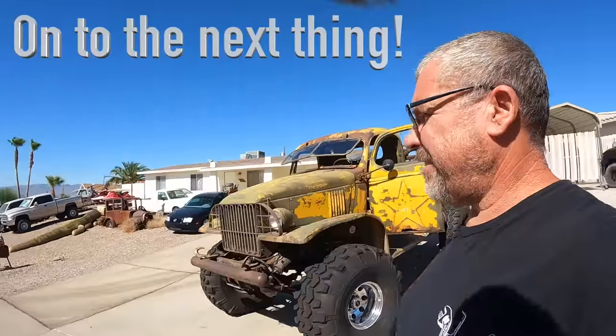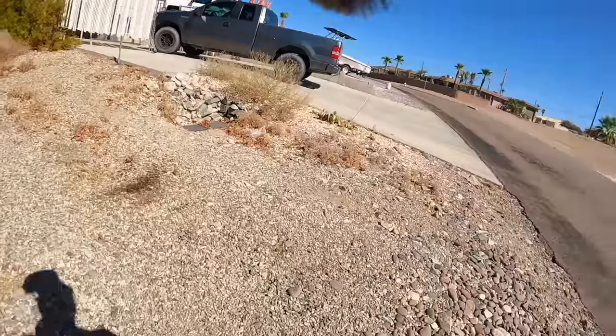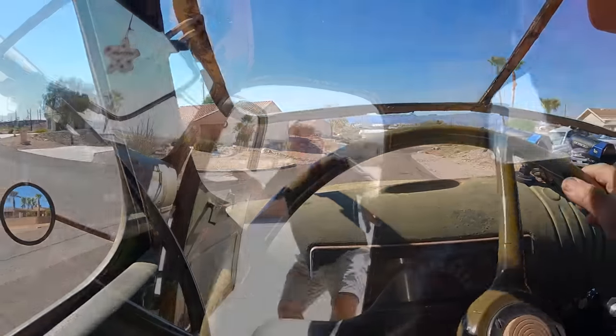Beautiful 105-degree morning here in Havasu. Just got a call from somebody in an F-350 stuck out in the desert, so I'm going to go pick up Jimmy and we'll go check this out. It's only 105. They don't have any pictures of it — an F-350 somewhere just off the road, and I don't know, they drove off into a hole and got stuck or something. That's danger pay in this heat.